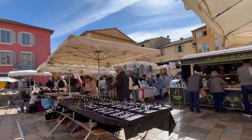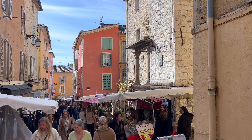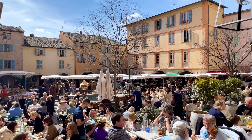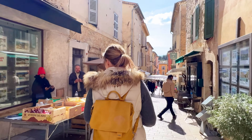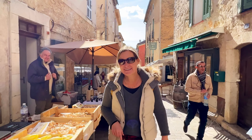As you can guess, Anja and I are at a market today, and it's not just any market. It's one of the most famous, most visited, and most beautiful Provençal-style markets on the French Riviera. We are not only showing you the market today, but also where you can have breakfast or lunch, where you can park your car, when it's best to arrive, and which shop you should definitely not miss. So welcome to Valbonne, my adopted hometown.